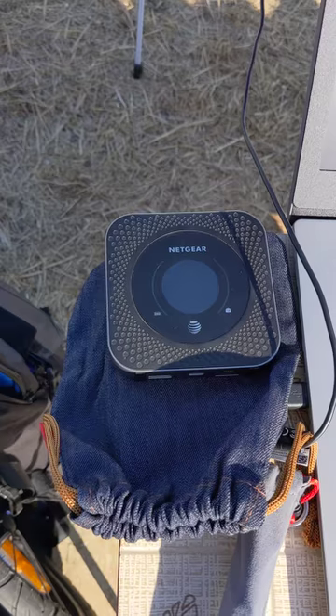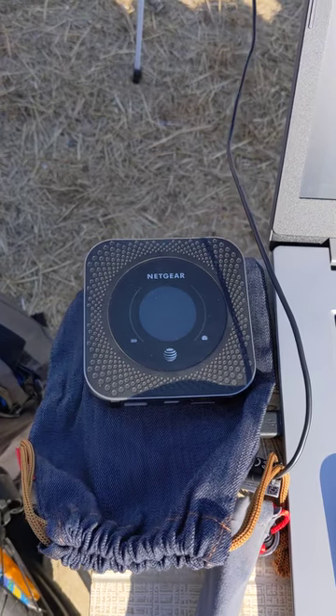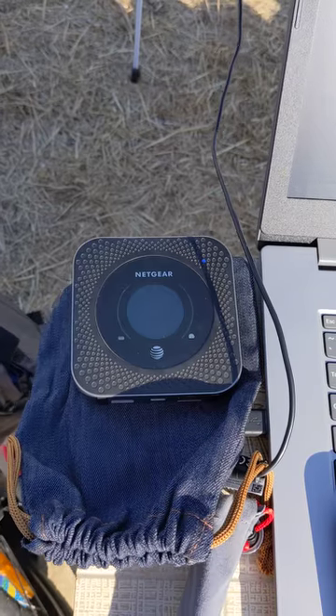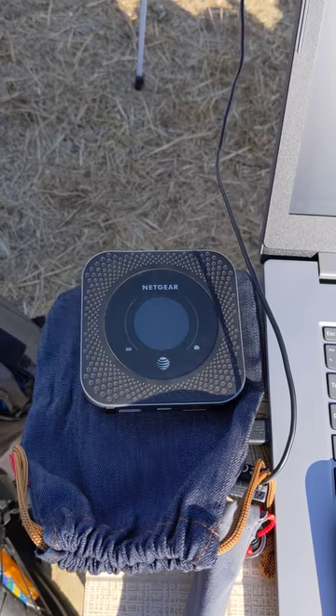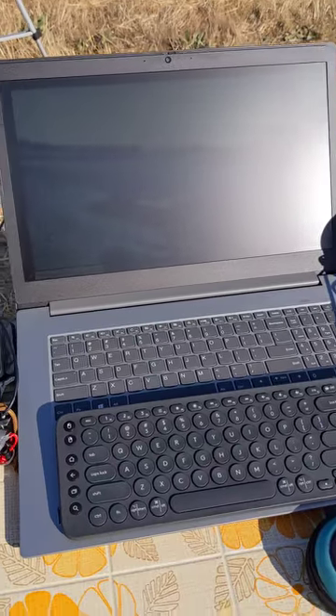My mobile internet service is a Netgear M1100 Nighthawk and I'm running OTR Mobile. I've also got my laptop here.